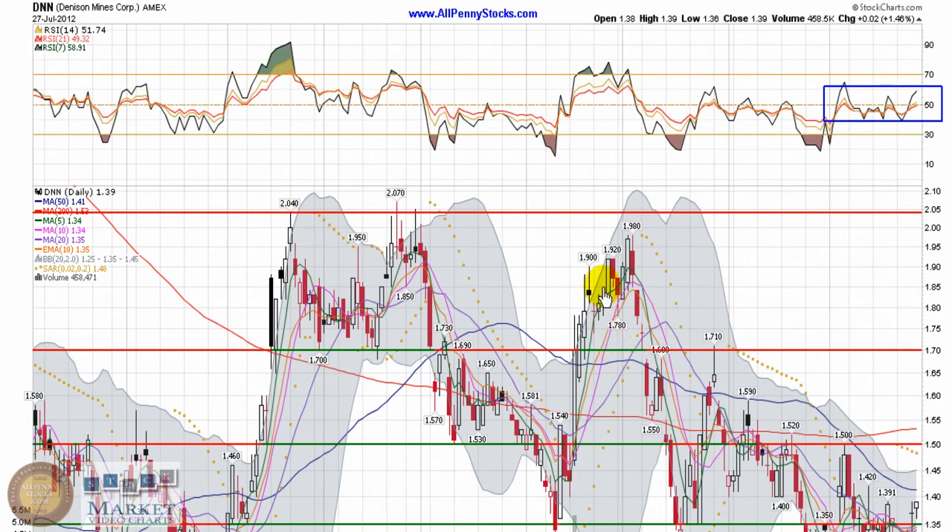As always, this is really my interpretation of the DNN chart. I'm not a financial consultant and I strongly encourage you to do your own due diligence. Consult with a qualified financial advisor before making any investment decisions. Past performance is not a guarantee of future results. Please visit AllPennyStocks.com to view the full disclaimer disclosure. No person employed by AllPennyStocks is a registered investment advisor or licensed broker-dealer. Thank you for watching and trade smart.